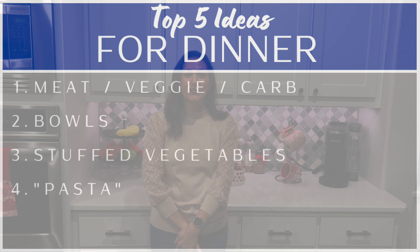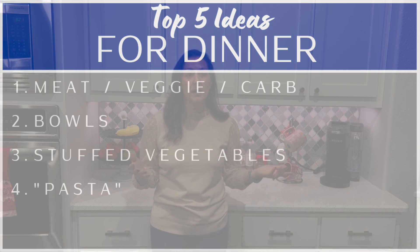My number four go-to dinner is different types of pastas. I'm not a huge pasta person — I love Italian food but pasta isn't my favorite part. I was actually surprised how often we do eat it, but I realized we don't eat it in the traditional sense. I don't make a big lasagna or spaghetti; rather, when we make pasta it's more of a side with a lot of vegetables.